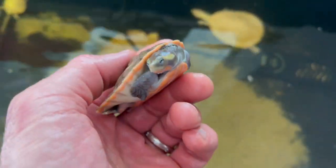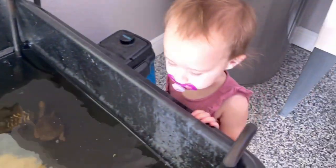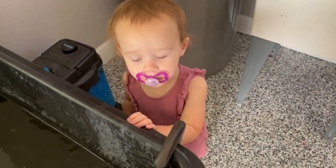We also have a pink belly side-neck turtle here that could possibly be het albino — this is the wild type form and he's putting on some good size. You can see that little pink belly. They're called pink belly side-necks because they pull their neck sideways, like all Asian turtles do. Turtles are doing awesome.